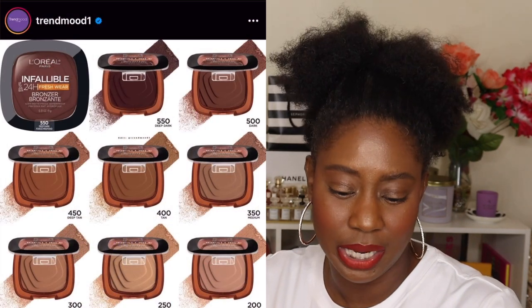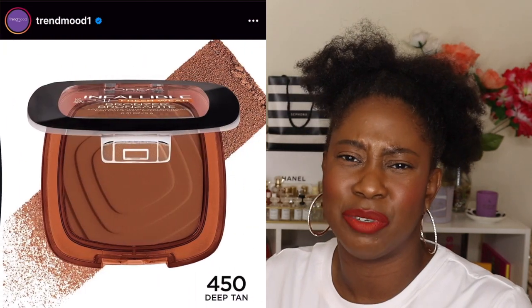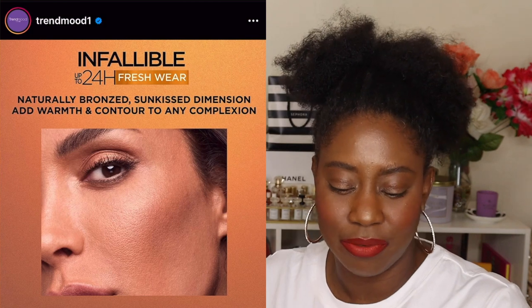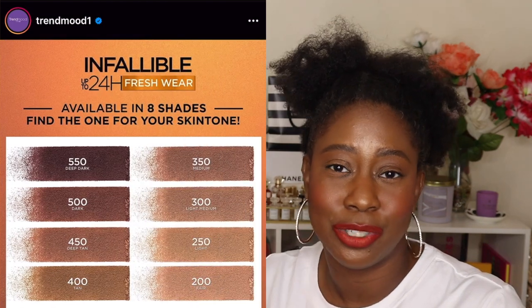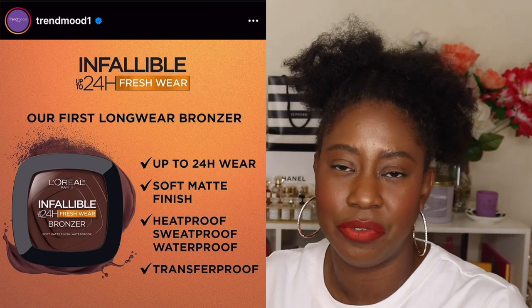L'Oréal dropped some bronzers that I think showed up on Ulta's website last weekend. The packaging brings me flashbacks of their powder foundation that was a little too dry for my skin, so I didn't jump on this one. But I am kind of intrigued and I've been neglecting drugstore products on my channel. Here on CaseWays I inspire you to do it your way — high end or low end. If I'm in Ulta and I find a shade that works for me, I just may grab one to try for you guys.